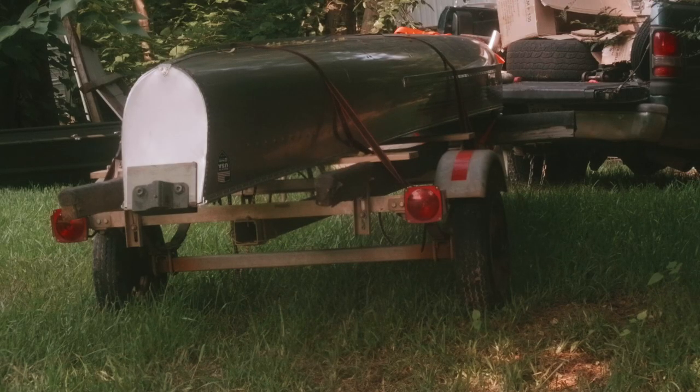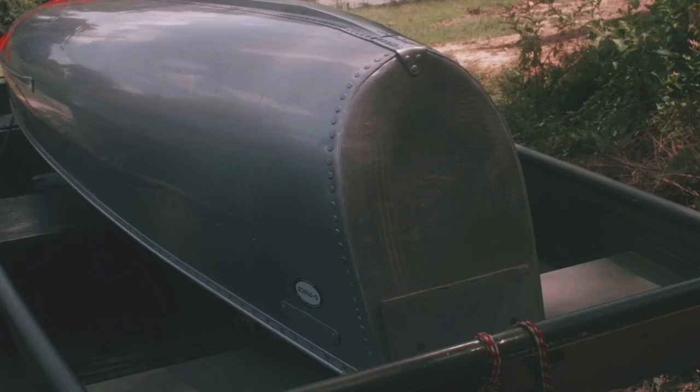But before you go sticking a big heavy motor on the back of it — it's square back so I can put a motor on it — we need to figure out how does the boat handle by itself? How does it paddle? Is it hard? How does it handle in the wind, the current, and barge traffic?